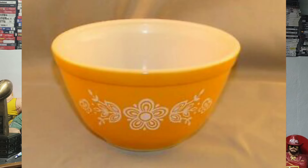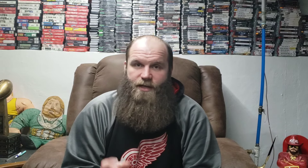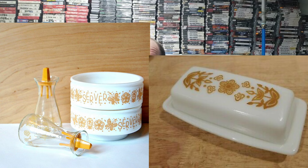Also in 1972 they came out with the butterfly gold pattern. This is significant because they started producing compatible pieces alongside it — casserole dish, salt and pepper shakers, butter dish — so your kitchen could have a nice, cohesive theme with all the different pieces sharing the same pattern.